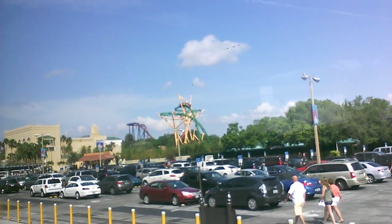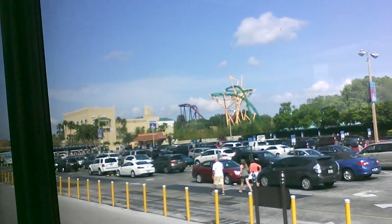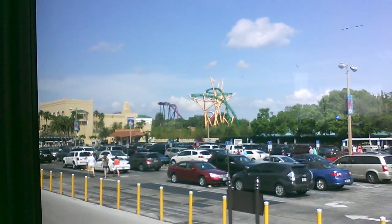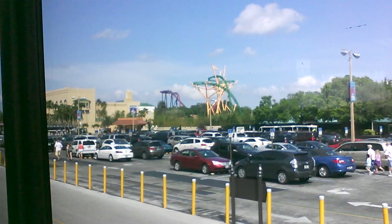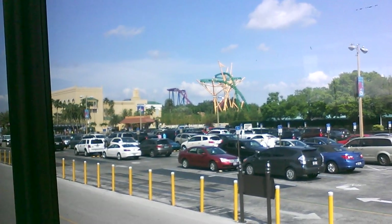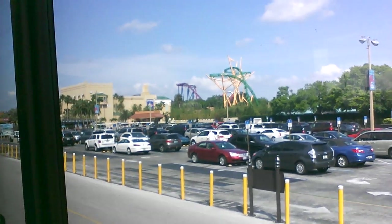All three roller coasters are going by at once. You can see the red and blue one in the distance — that's called the Shikra. See that 90-degree drop? If you're sitting in the front seats, you get the best effect. Most roller coasters just let you drop, but the Shikra comes to the very end and halts — it just lets you hang there and torments you before it goes.